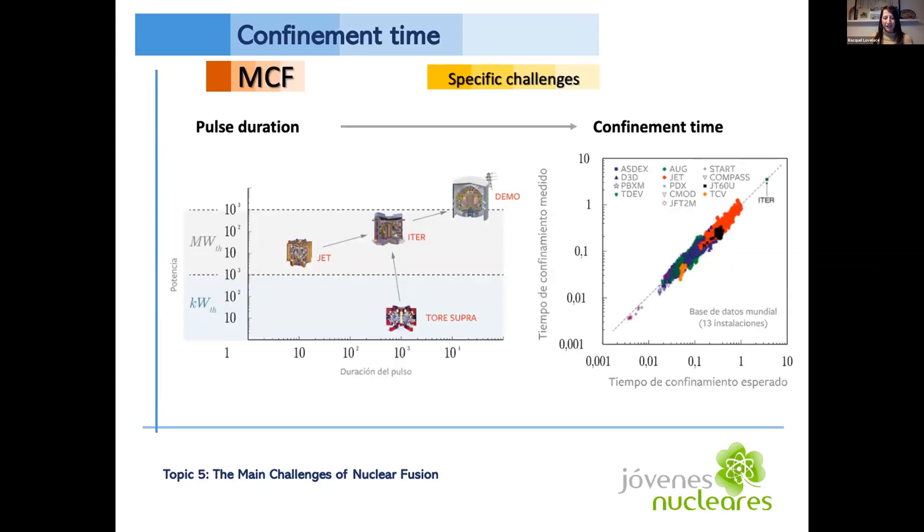For the MCF, the energy confinement time measures the rate at which the confined plasma loses its energy to the environment. We want to keep confinement time and pulse durations long. Currently, ITER has a five-second pulse duration, with the goal to be in the order of thousands of seconds for the DEMO power plant. There's a nice correlation between measured and expected confinement time across 13 installations worldwide, but we're nowhere near the times we want — ITER is at five seconds and we want thousands of seconds.